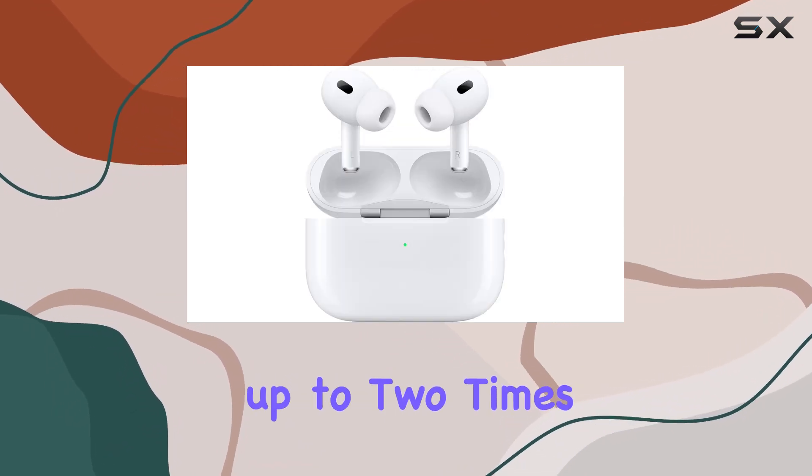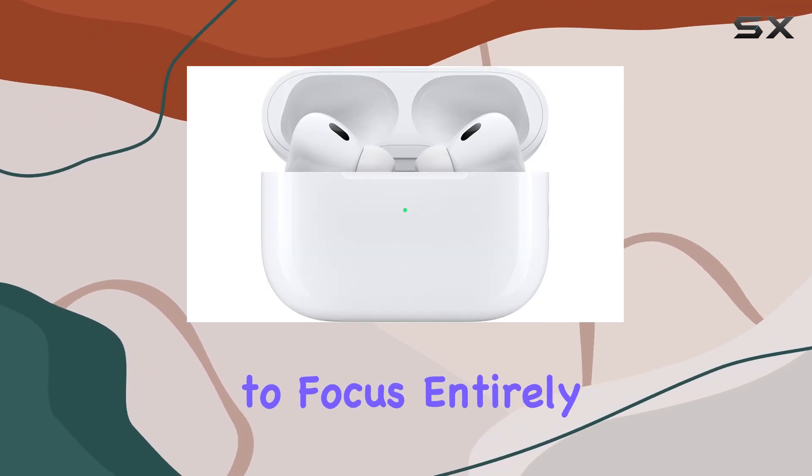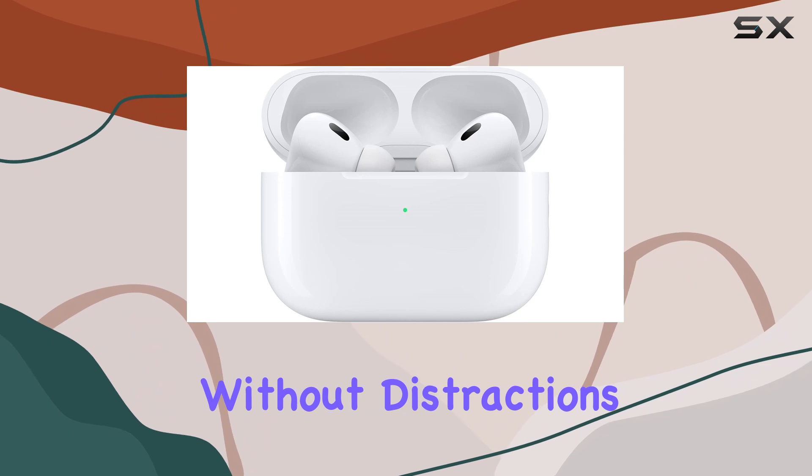which is now up to two times more effective than its predecessor, allowing you to focus entirely on your audio without distractions from the outside world.